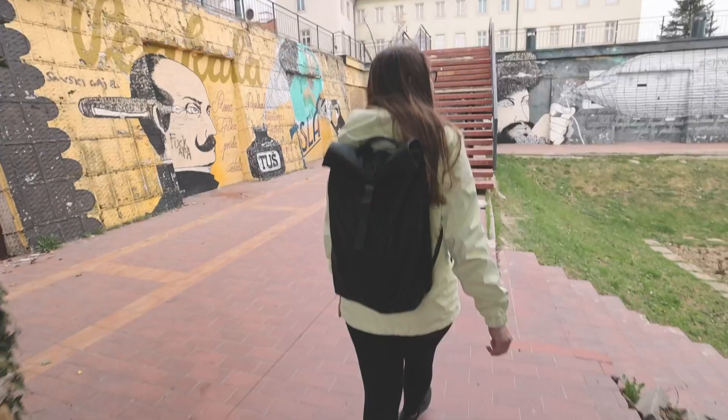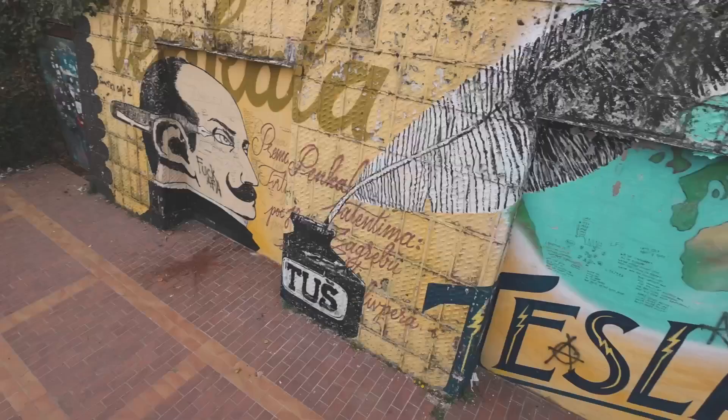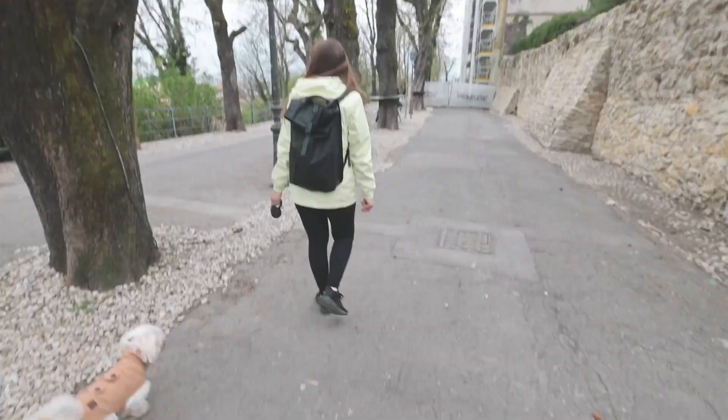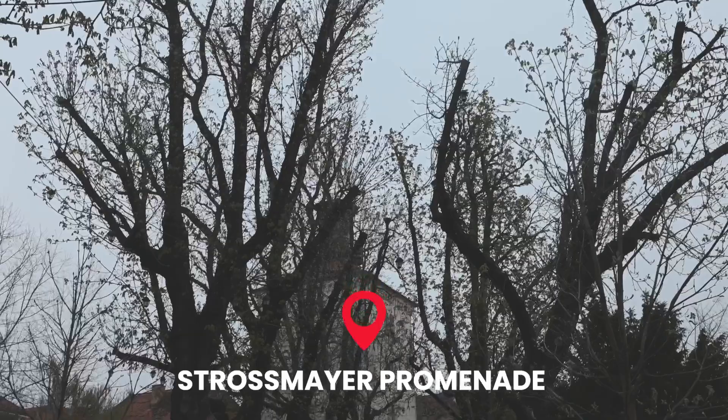After you leave the tower, we recommend taking a walk down to Plateau Gradek — this area has fantastic views of the city, nice views of the Zagreb Cathedral, and some pretty cool street art. If you go left from the cannon you can head down Strossmayer Promenade, a really nice tree-lined area with great views of the city as well.